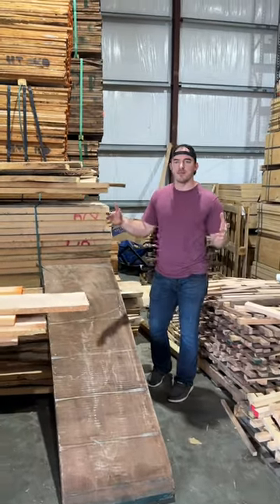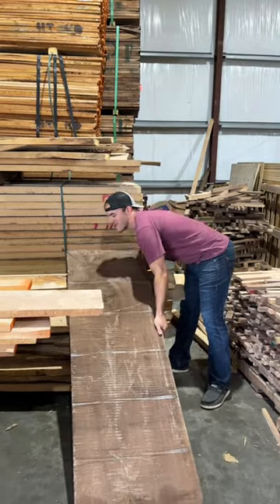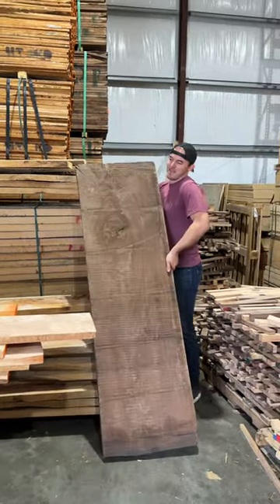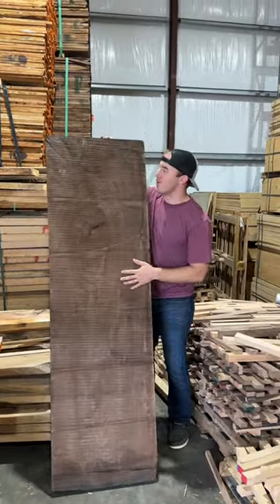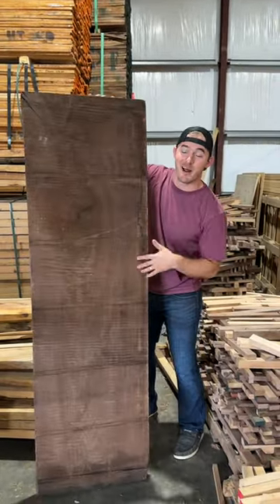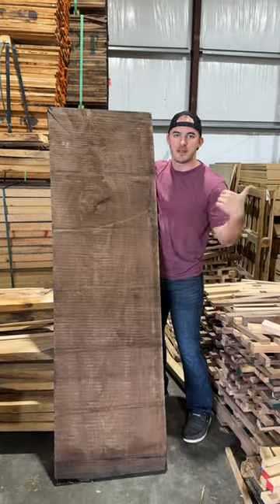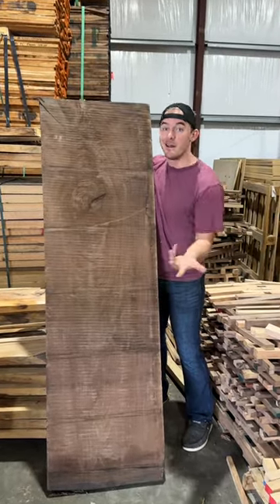My shop goes through about two to three thousand board feet a week, and occasionally when you cull through those bundles you get ones like this. This is actually a number one common piece of walnut — it's 22 and a half inches wide and it's eight quarter. I'm going to plane it down. I don't even know what I'm going to use it for. It should get some curling right here, so let's send this to the double-sided planer to just see how it looks.